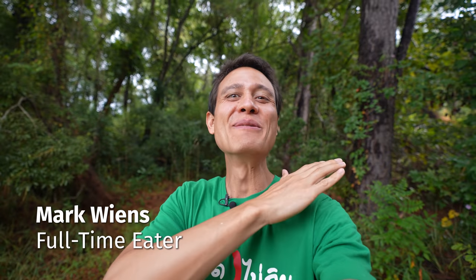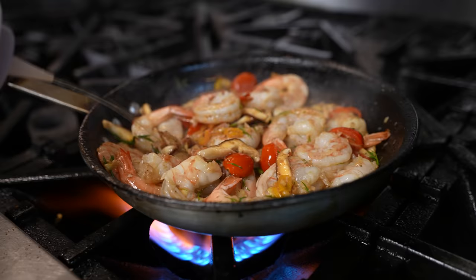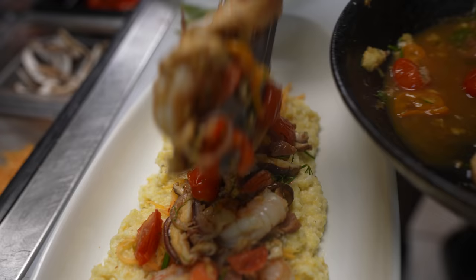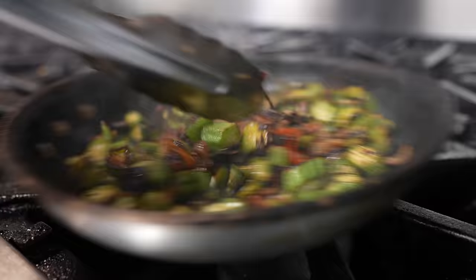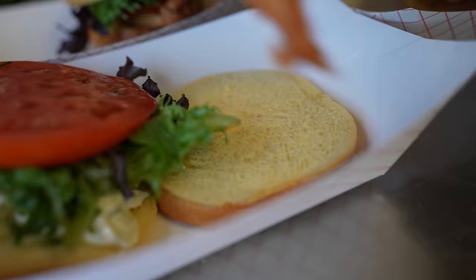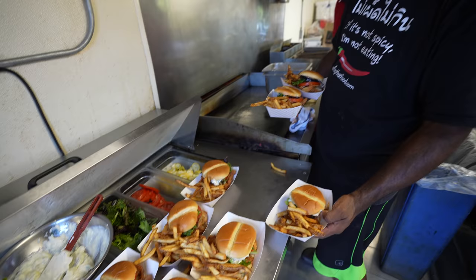Hey everyone, hope you're having an amazing day. It's Mark Wiens. I'm in Wilmington, North Carolina on the Carolina coast. And today we have this special opportunity to hang out with Chef Keith Rhodes. He is an extremely talented chef. He's a purveyor and he's so knowledgeable about the local, especially seafood ingredients of the coast of Carolina.